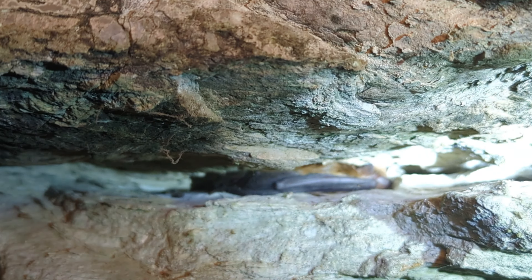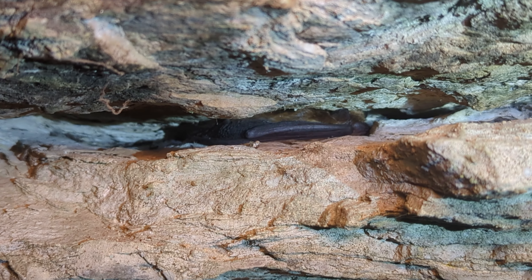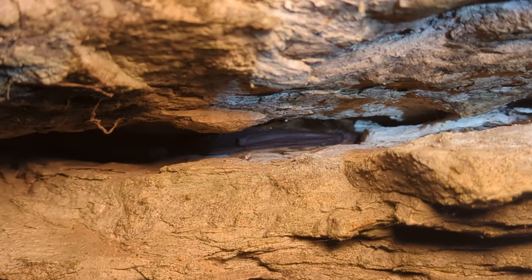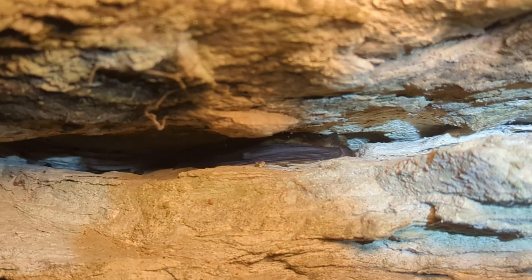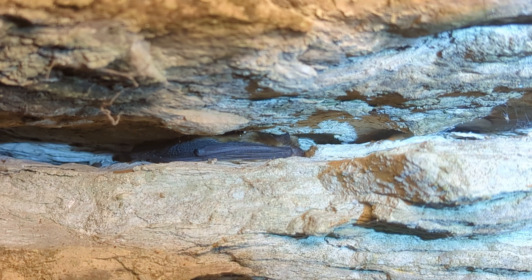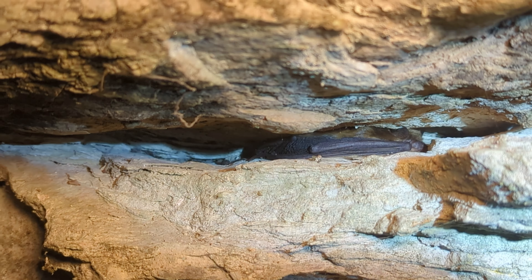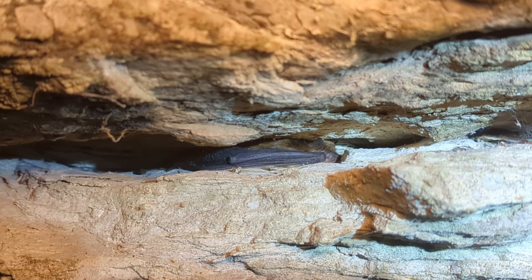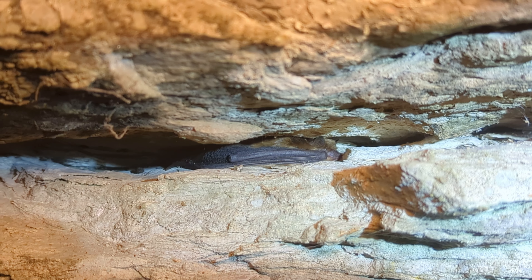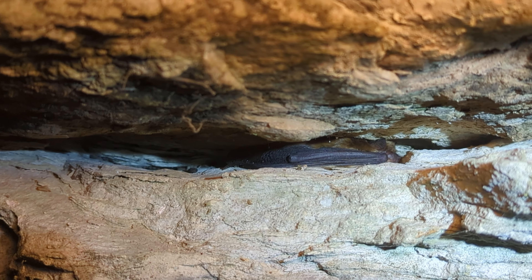It looks like that tricolored bat is still hanging out here even though it is nighttime — he must have been sleeping here for a couple of days. He's definitely still alive. I don't know much about bat behavior, but if you do, please give me a little note in the comments — is he going to stay here for a long time, or until conditions are different, or is he going to spend the winter here? I'd love some educational comments if you know anything.